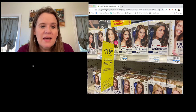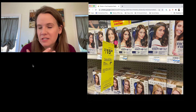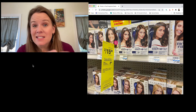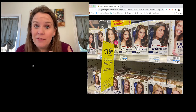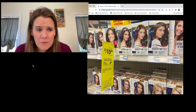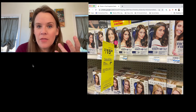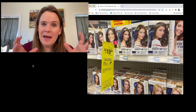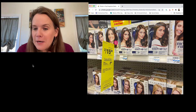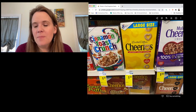Regarding Operation Christmas Child shipping: you do need to pay the shipping charges on each shoe box — that's what helps get them overseas. Last year all the boxes we packed ended up in Indonesia. Getting a shoe box to Indonesia for nine dollars is actually a pretty good deal. We're packing all of these with our American Heritage Girls troop, so we try to grab all the deals to help them pack the boxes.